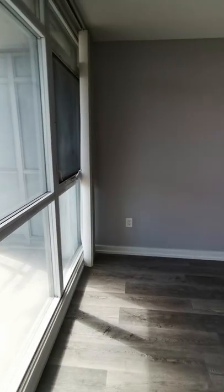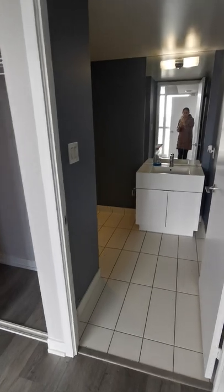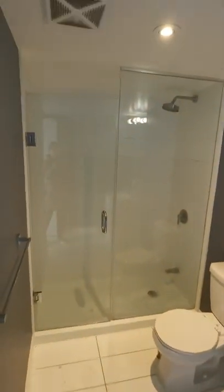Master bedroom, which also has a window and a closet. There's an en-suite with a shower room.